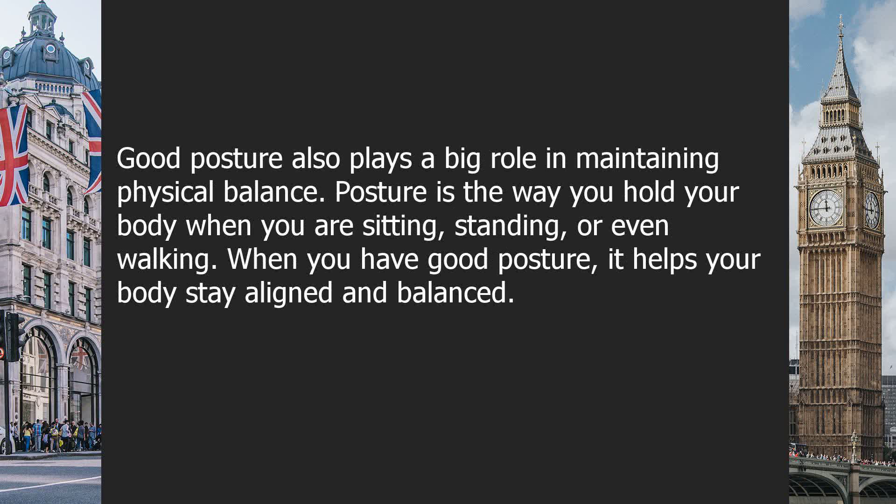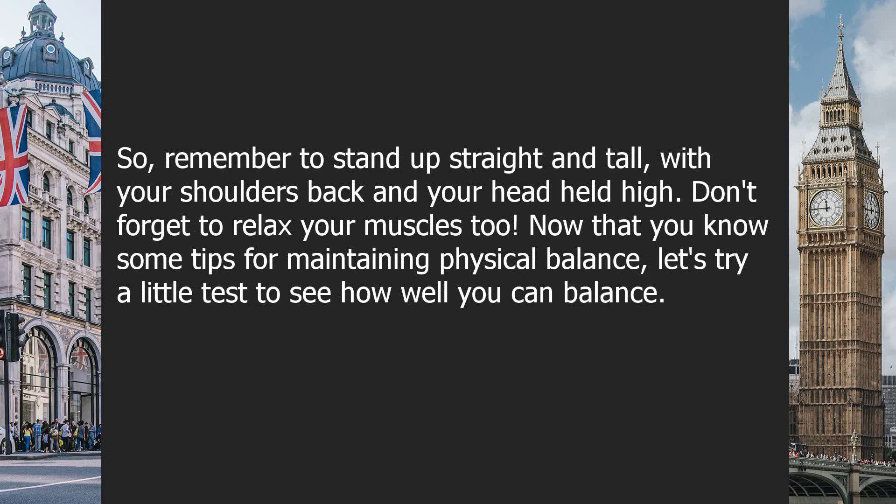Good posture also plays a big role in maintaining physical balance. Posture is the way you hold your body when you are sitting, standing, or even walking. When you have good posture, it helps your body stay aligned and balanced. So, remember to stand up straight and tall, with your shoulders back and your head held high. Don't forget to relax your muscles too.